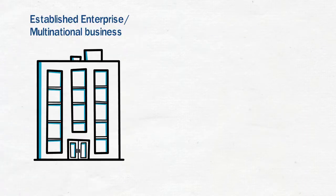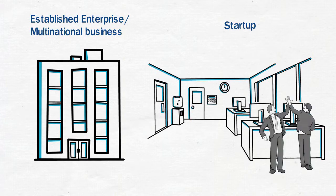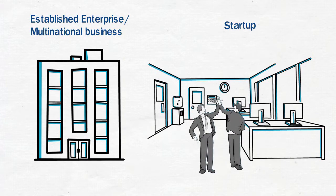Whether you are an established enterprise, a multinational business or an upcoming startup venture, UberPath for Business is sure to have a smart office solution for your business in India.